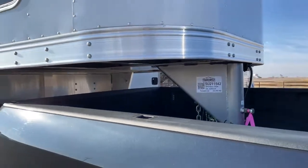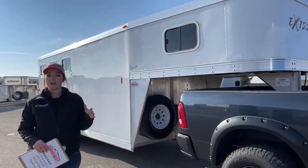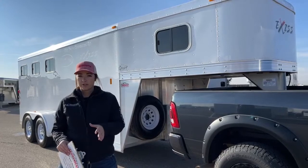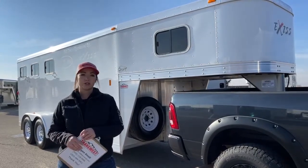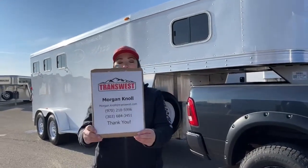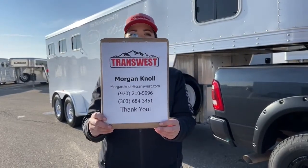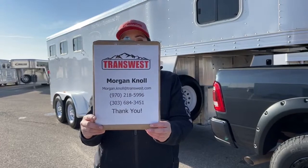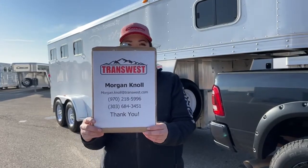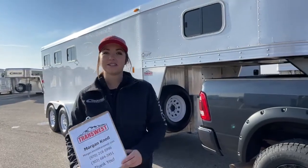If you have questions on this trailer or any others on our lot, visit our website — you'll notice a lot of drawings for trailers we have on order coming in. If any of those pique your interest, give us a call. You can call or text my cell at 970-218-5996, call my desk at 303-684-3451, or email me at morgan.knoll@transwest.com. I look forward to hearing from you and hope you have a great day.